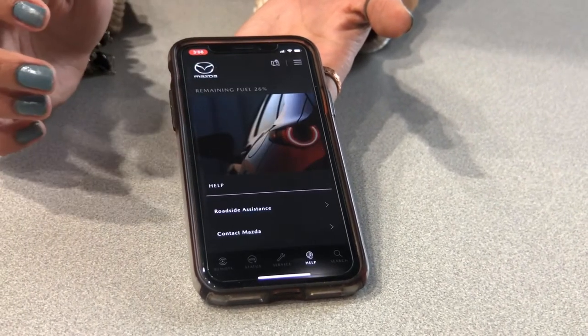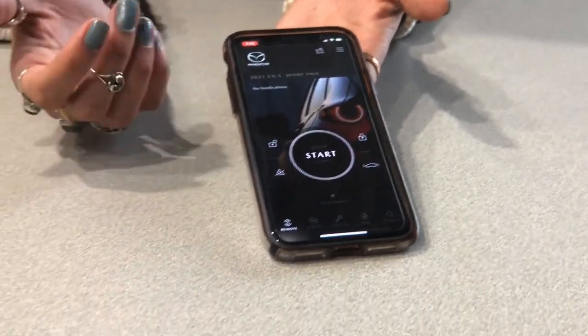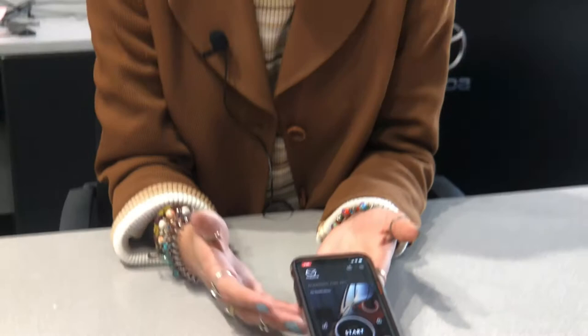If you have any additional questions regarding the MyMazda app or your vehicle, feel free to head to MazdaUSA.com or give me a call here at Rostero Metro Mazda and I can answer any questions you may have. I hope you're doing well — drive safe.